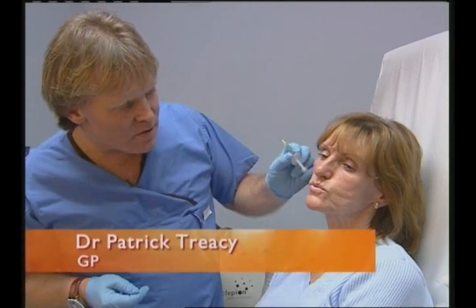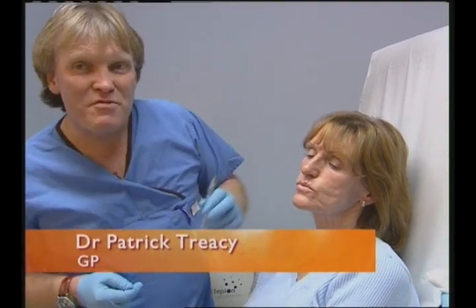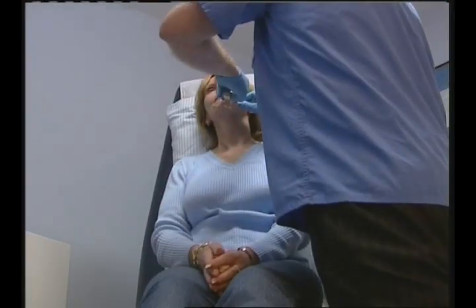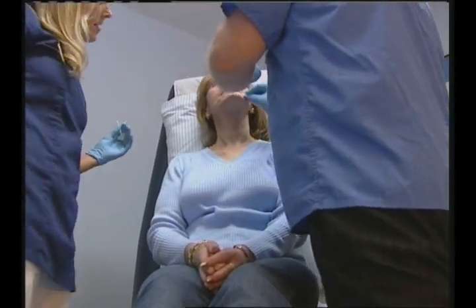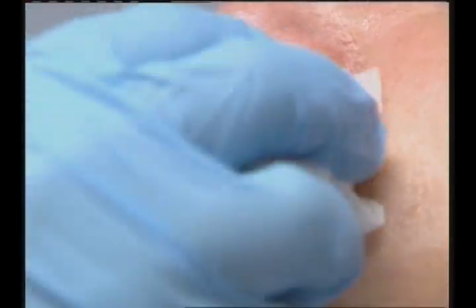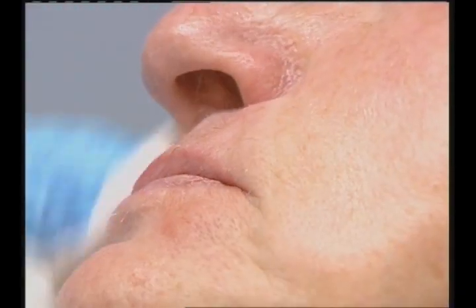There are three to four lines on either side of the lip, which is fairly normal. A synthetic form of hyaluronic acid — a substance found in the body — is used to plump out lines and wrinkles in certain areas of the face to great effect.